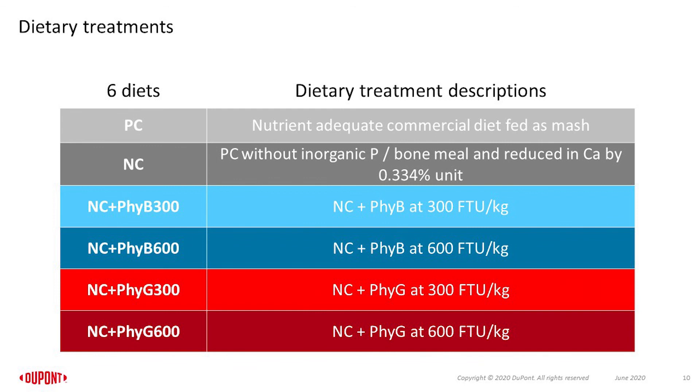Six experimental diets were utilized in this study: 1. A positive control diet, which was a nutrient-adequate layers diet. 2. A negative control diet, which was the positive control without inorganic phosphorus or its equivalent and reduced in calcium by 0.33 percentage units. Diets 3 and 4 were the negative control diet supplemented with 5B at 300 and 600 FTU per kg, respectively. Diets 5 and 6 were the negative control diet supplemented with 5G at 300 and 600 FTU per kg.